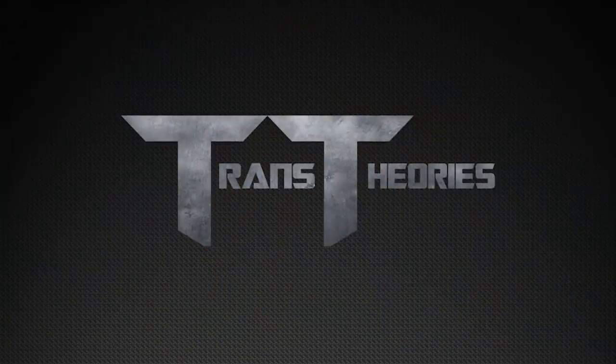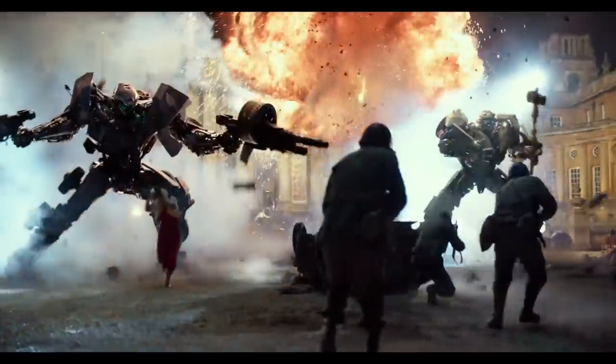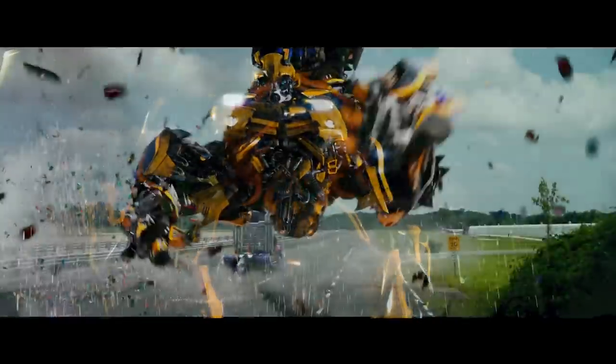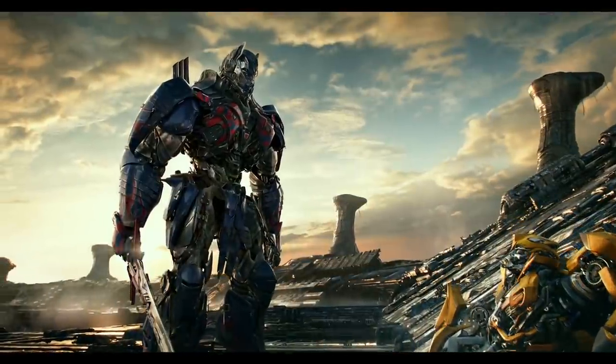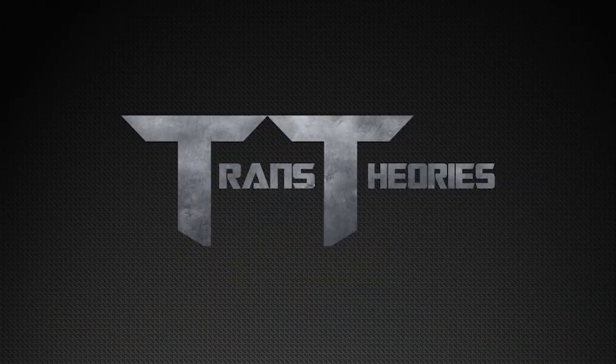With that said, the questions on the table are: how did Bumblebee get his hammer in the first place, why did it not show up in Transformers 1 through 4 but decided to reappear in 5, and what happened to it after his fight with Optimus? Let's get to it.